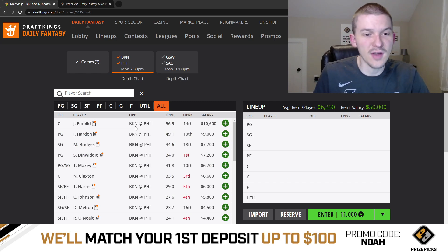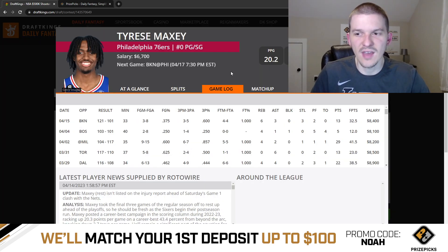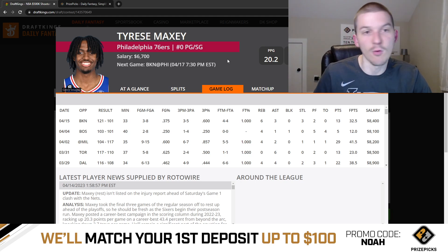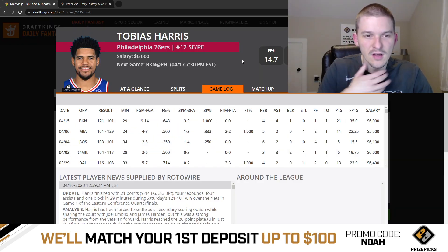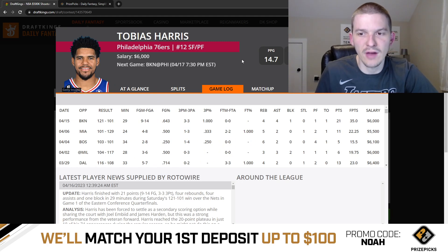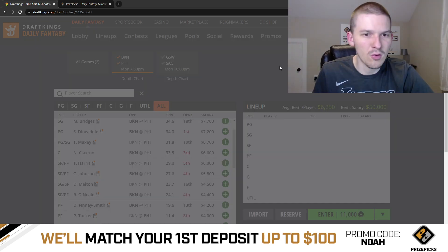The rest of the Sixers — guys like Tobias Harris and Tyrese Maxey — it's hard to get excited about these guys. The only reason they're playable is because it is a two-game slate and we just don't have that many options. Maxey and Harris haven't really shown consistent upside when playing with Embiid and Harden. A lot of Maxey's best games this season have come when Embiid or Harden have been out. At $6,700, you're paying full price for Maxey — not in love with him on this slate. Tobias Harris at 6K is more reasonable; he had a pretty solid game in only 29 minutes in Game 1, putting up 35 DraftKings points. The 6K price tag feels a little more reasonable, so I don't mind going to Tobias Harris here.